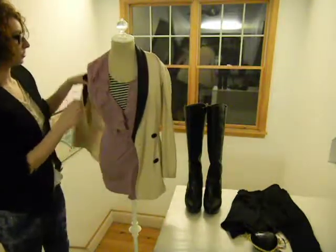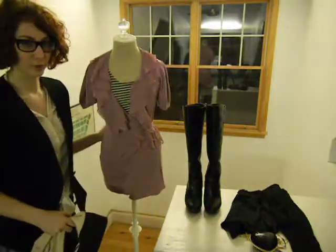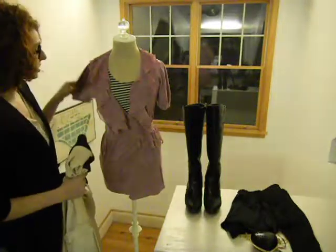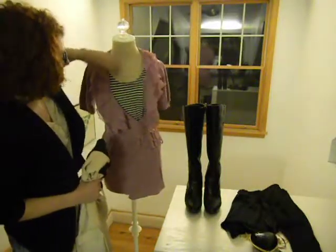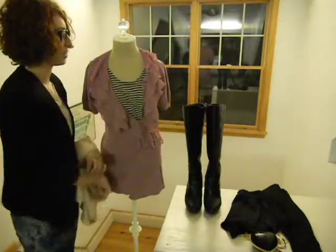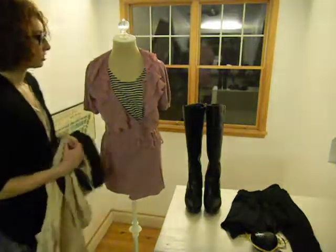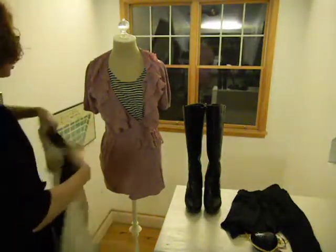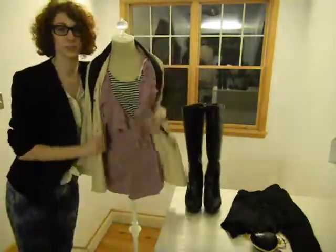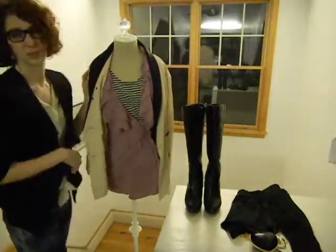The feminine part comes from this ruffle cardigan from Forever 21 — it's pink and has ruffles, so how much more girly can you get. This inside tank top adds a little bit of structure with the horizontal stripes; it's actually a men's Hurley tank top from PacSun. I layered those together and then threw on this more structured masculine blazer that I got at a thrift store. It's vintage — it used to have shoulder pads but I took them out.